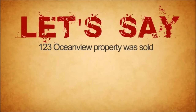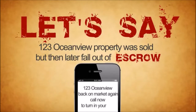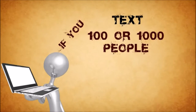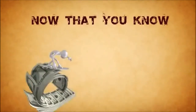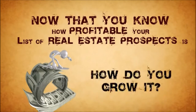Let's say the 123 Ocean View property was sold but then later fell out of escrow — you simply text an alert to everyone on your list. If you text 100 or 1,000 people to notify them of an open house or new listing, imagine how many will show up. Now that you know how profitable your list of real estate prospects is, how do you grow it?